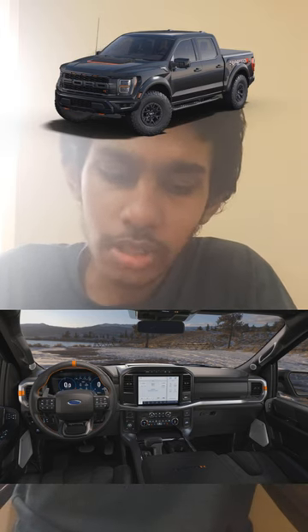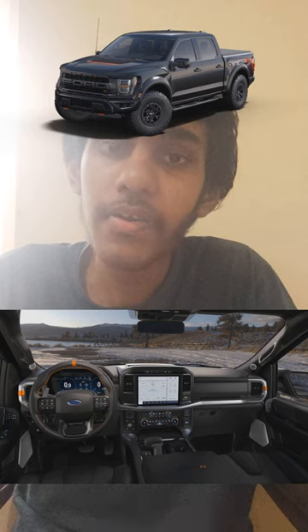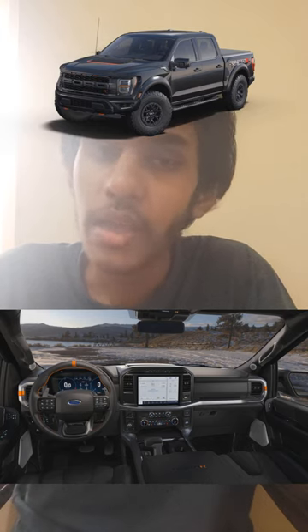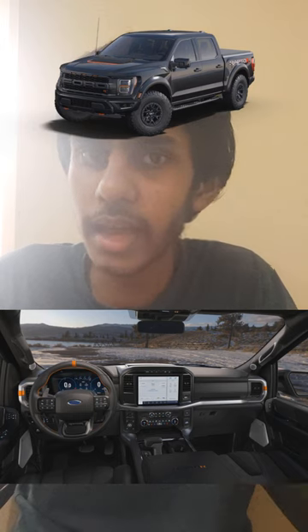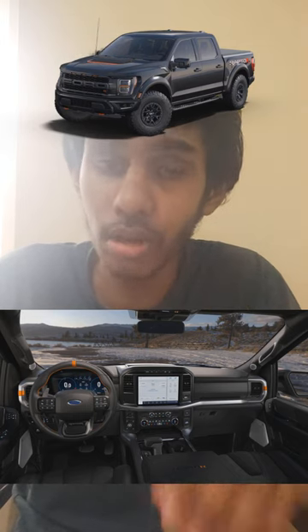Combined, this vehicle will cost you $109,145 to start. After even more options and features, this will cost around $120,000 to $130,000.